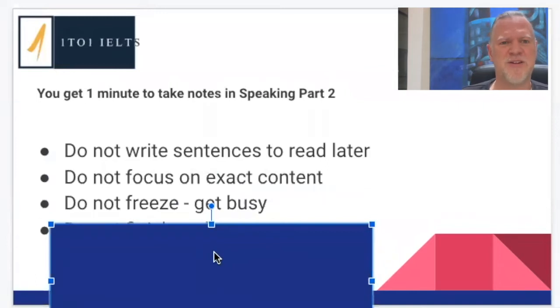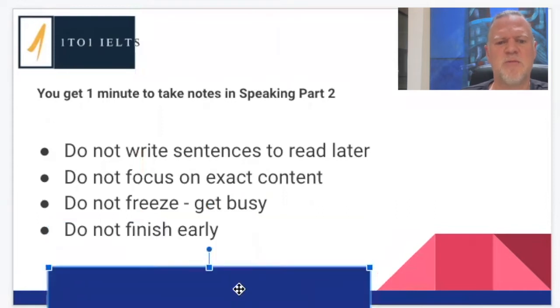Don't freeze. A lot of students will think, 'oh no, I don't know about this topic — how am I ever going to talk about it for two minutes?' If you follow the strategy I give you, you can get busy and you're not going to be freezing. And don't finish your note-taking early — you're given a minute. It seems very arrogant to say after 30 seconds 'I'm ready.' We're going to use all of the time to the best of our ability.